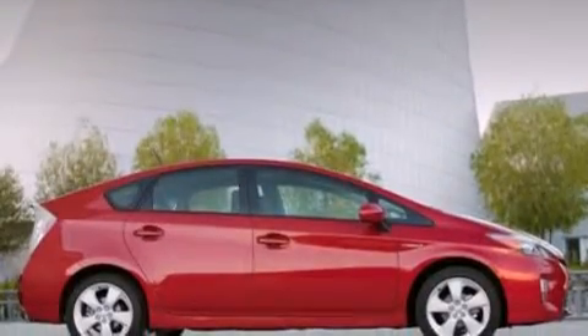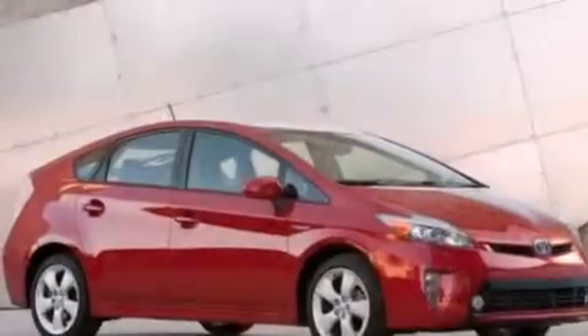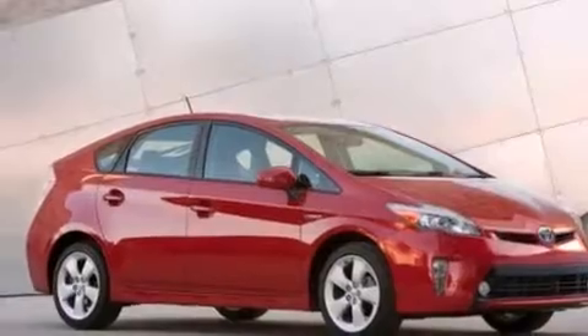All of the following features are included: a rear view camera, air conditioning with automatic climate control, cruise control, and a CD player.